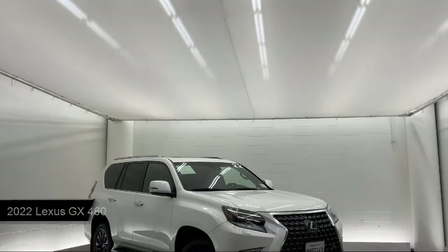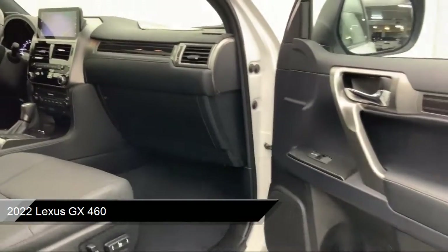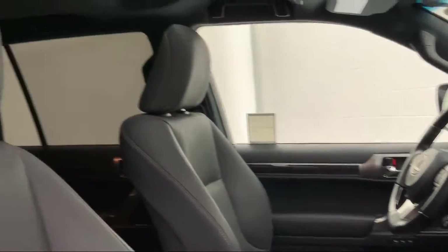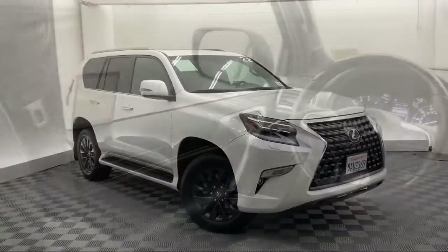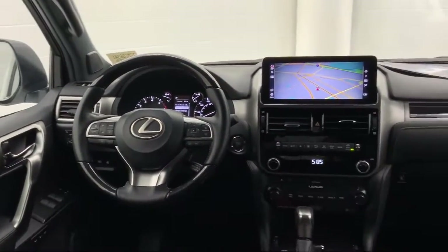It comes equipped with smart device integration, navigation, privacy glass, rear collision mitigation, mirror memory, rear side airbag, seat memory, universal garage door opener, LED headlights, and a leather steering wheel with auto tilt-away. It has less than 15,000 miles on the odometer.